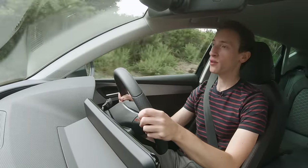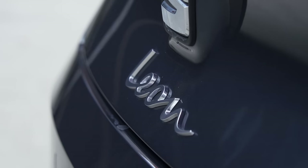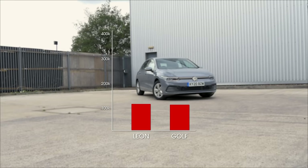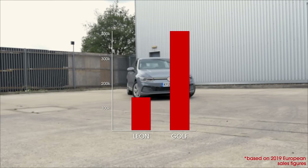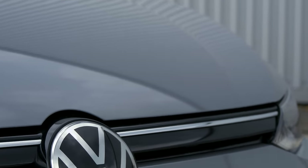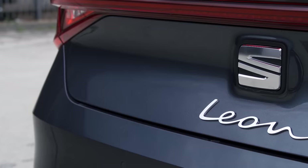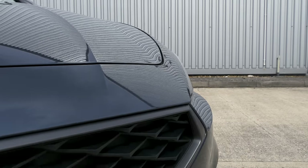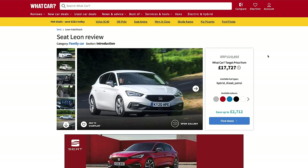You know which one — it's not a trick question. Even though the Leon has traditionally undercut the Golf in terms of price, Golf sales are on another planet compared to the Leon. But just because something is popular doesn't mean it's good. In fact, this new Leon isn't just better than the Golf — it's one of the best new family cars on sale. We're going to explain why.